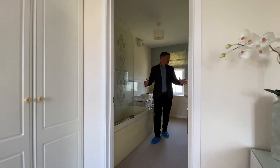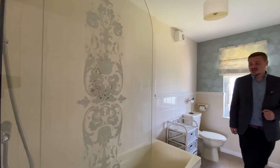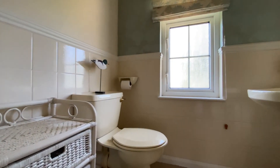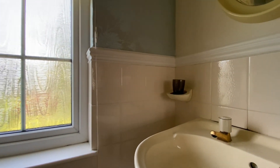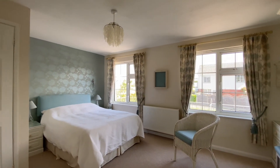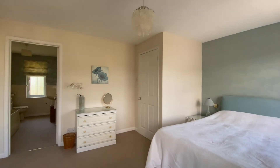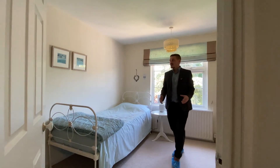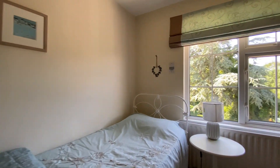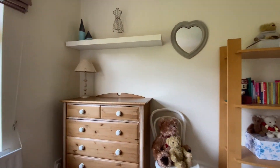The master bedroom benefits from an ensuite that's bigger than most family bathrooms found in a lot of properties — a really good sized room with shower over bath, low level WC and pedestal hand wash basin. Heading back through the lobby we've got another great sized bedroom — a really good sized double room with plenty of room for a double bed and freestanding furniture, and like all the rooms to the rear, stunning views out into the garden.